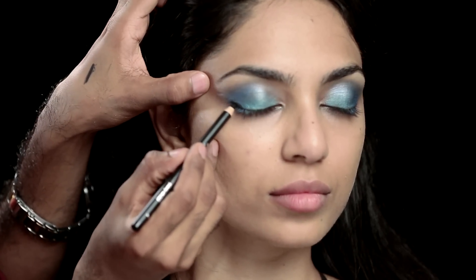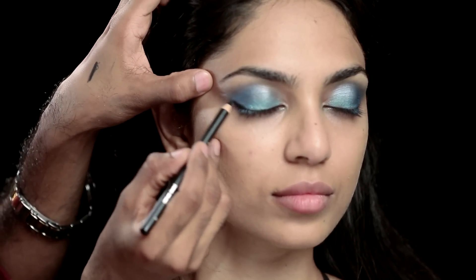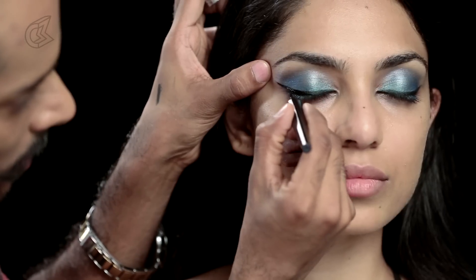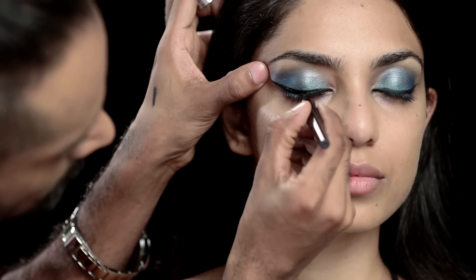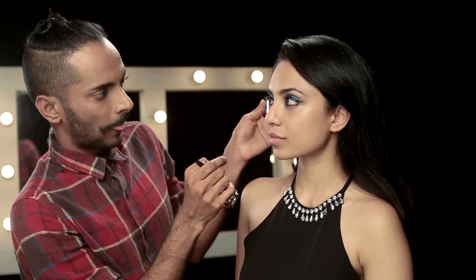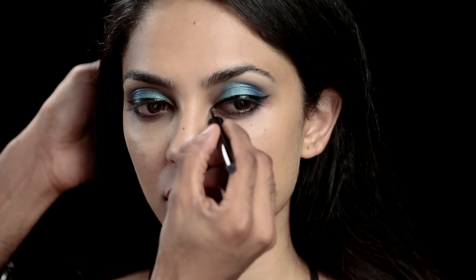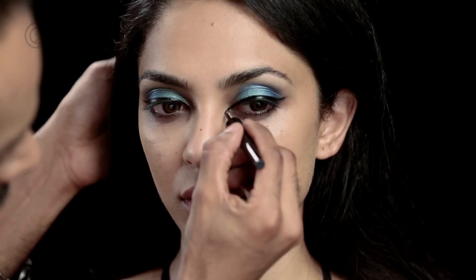Trying to get as precise and winged out and thin a line as I can. Now I do like the pencil, but it's not as strikingly dark black as I would have liked. So I'm going to go in with the Dior Styliner — this is Dior's liquid liner. I'm going to ask Shobita to look at the bottom left side, and I'm going to take this and extend it a little more, pulling that out.